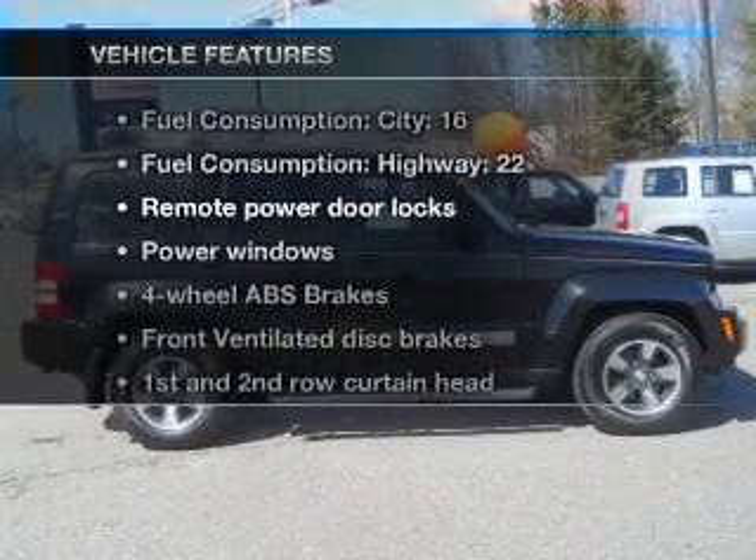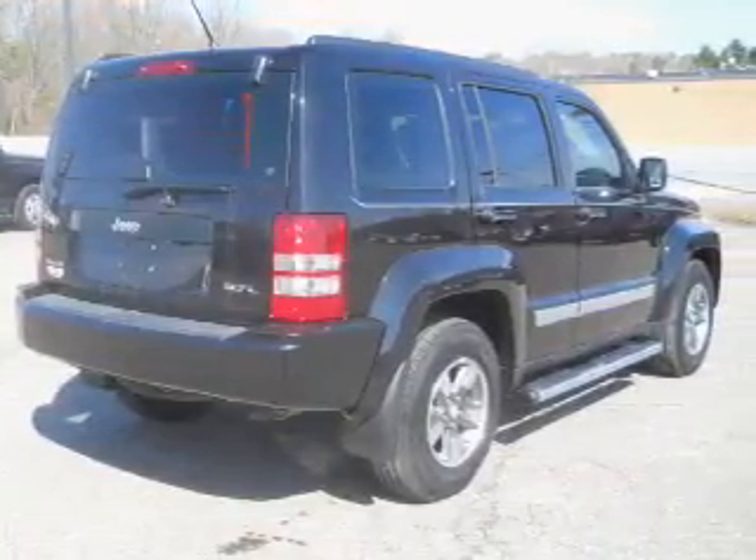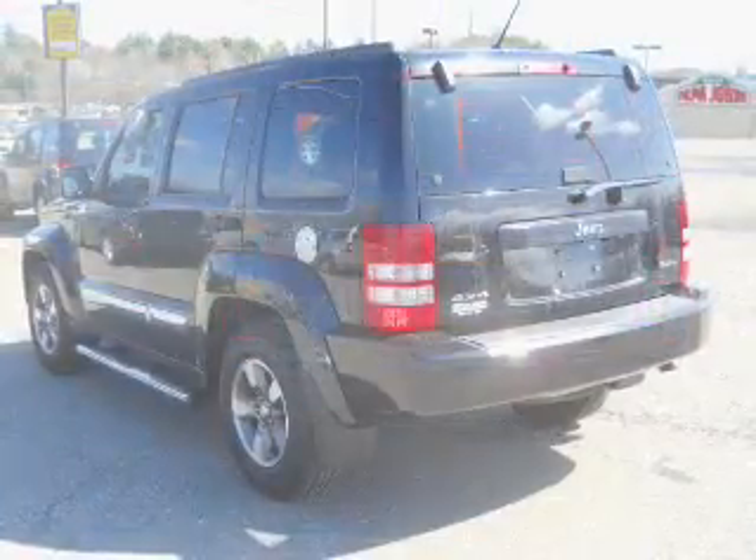Enjoy these notable features that are included in this vehicle: power door locks, power windows, an AM-FM stereo with a CD player, satellite radio, power mirrors, power steering, and an adjustable tilted steering wheel.